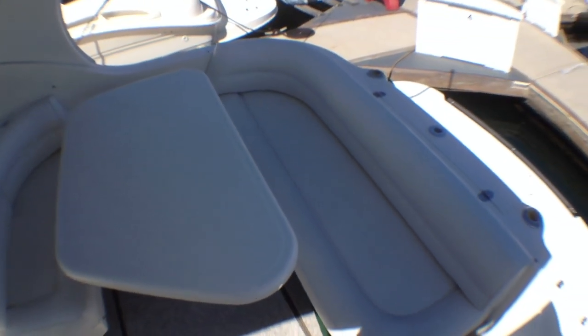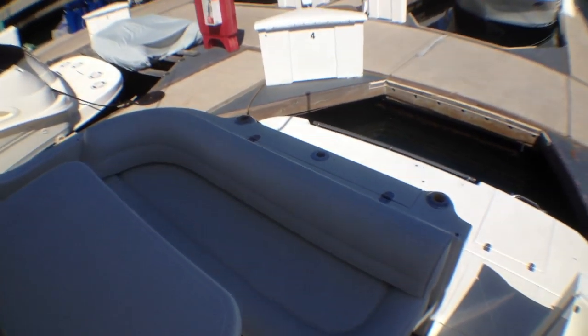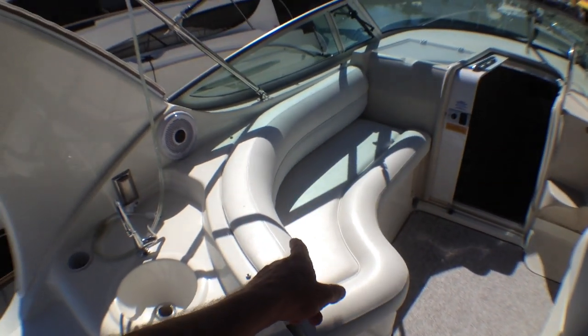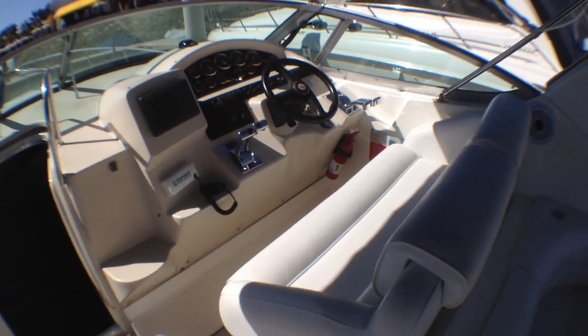We've got a very large seating and eating area here. I think you could fit three or four people on this side, two to three on this side, with an additional three to four here, and two here at the helm. Once again, all of this is in perfect condition.